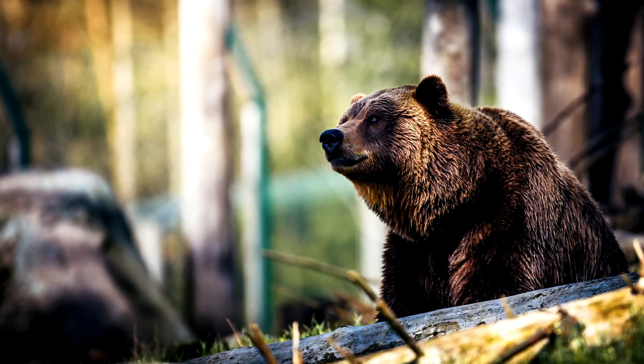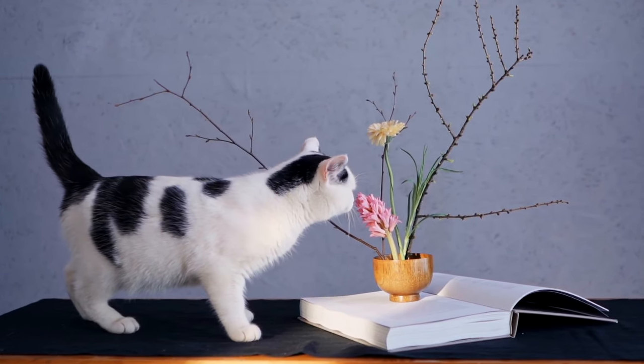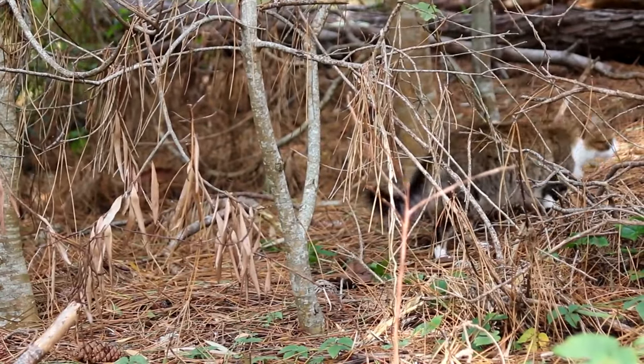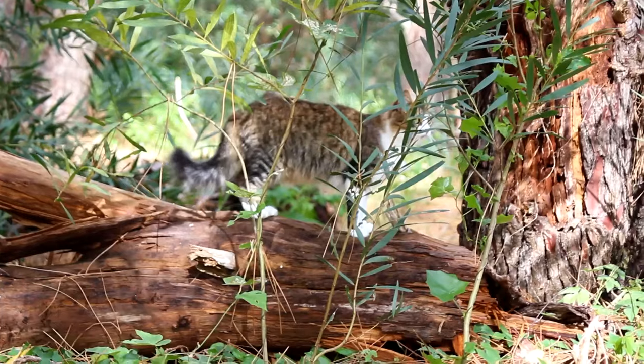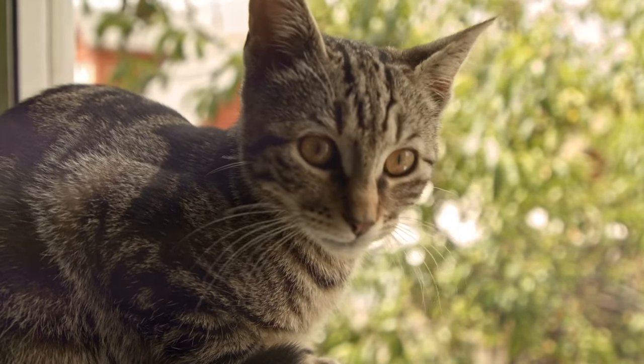These millions of brain cells form an intricate network, processing information from the cat's senses, controlling its movements, and enabling it to make decisions. Whether your cat is stalking a toy mouse, figuring out how to open a door, or simply deciding where to take its next nap, it's all thanks to this vast network of brain cells.